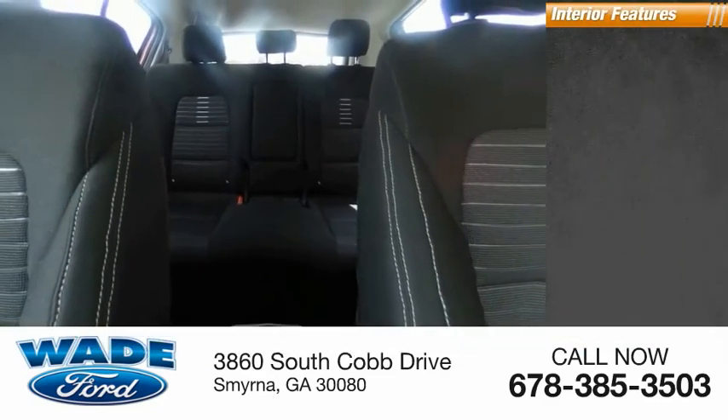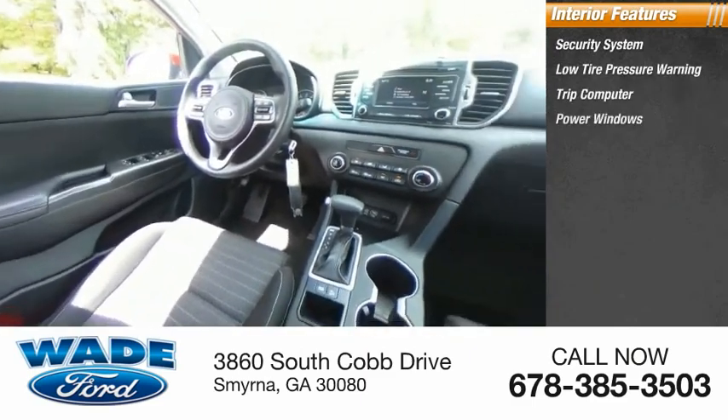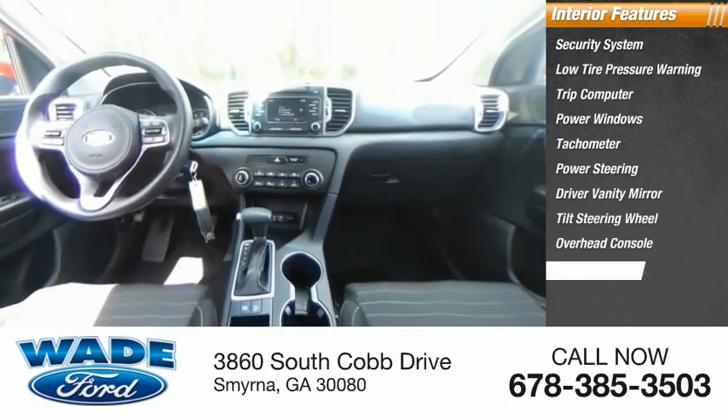Inside you'll find a security system, low tire pressure warning, trip computer, power windows, tachometer, power steering, driver vanity mirror, tilt steering wheel, overhead console, and panic alarm.